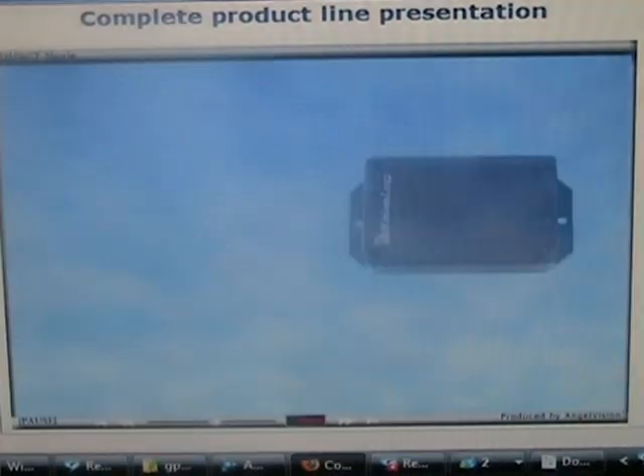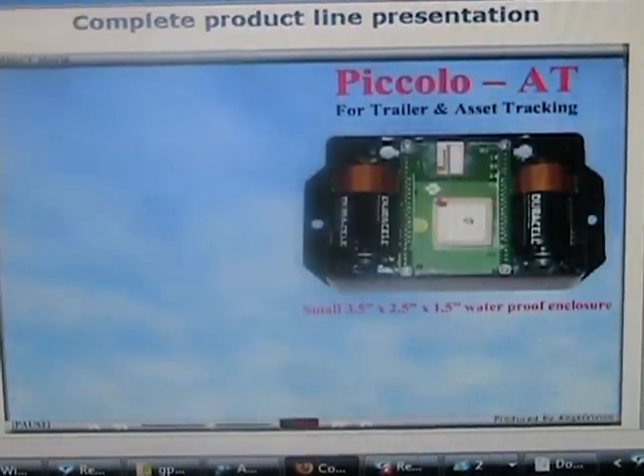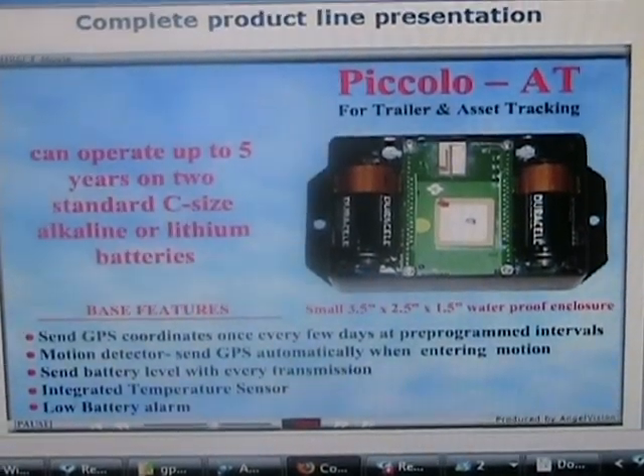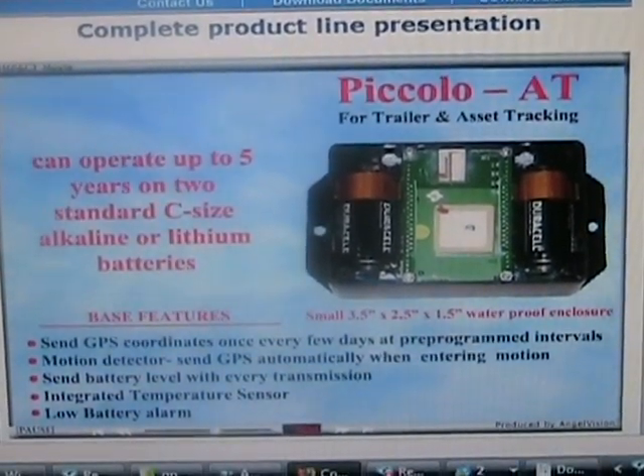The battery-operated Piccolo AT for trailer and asset tracking can operate up to five years on two standard C-size alkaline or lithium batteries.